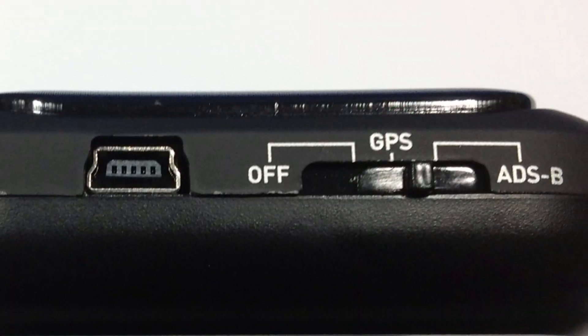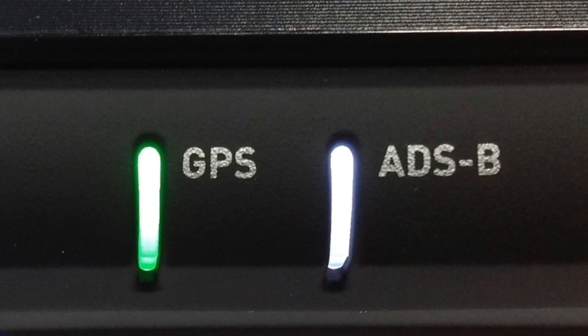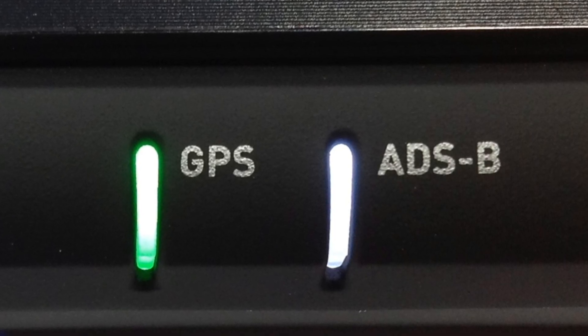To enable ADS-B, switch from GPS to ADS-B. For this to work, you must have line of sight of an ADS-B tower, and the Dual will indicate that you've acquired a signal with a white light.